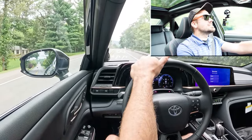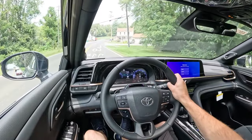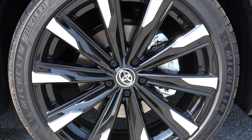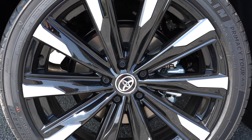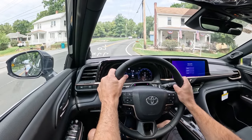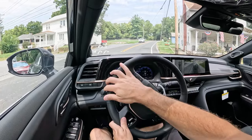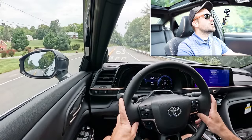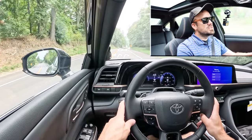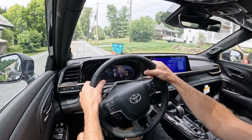To go along with that acceleration, braking is equally important. Up front you'll find 12.9-inch ventilated front discs; in the back, 12.5-inch solid rear discs. The 60-to-zero stopping distance comes in at 127 feet — a little on the higher side, but not a horrible number. Braking feel leans a little firmer, which I personally don't have any issues with. It certainly gets the job done.